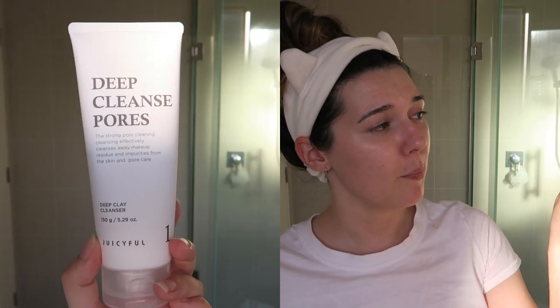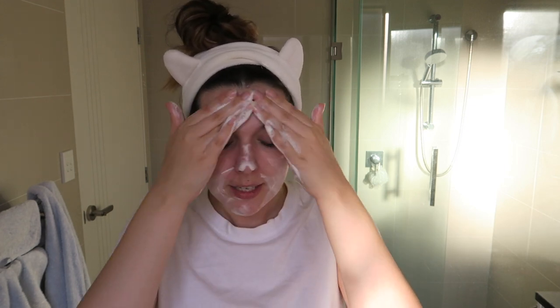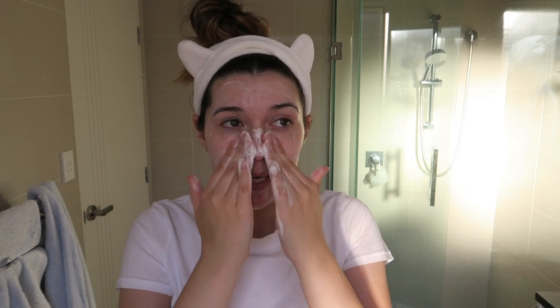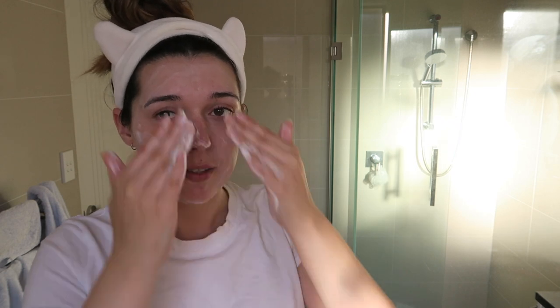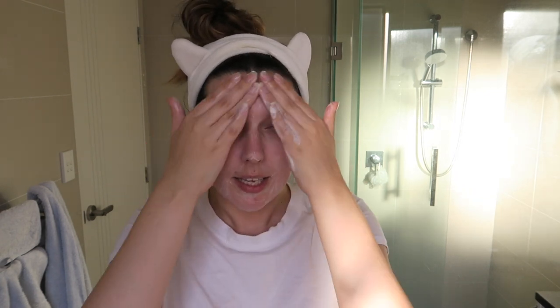I'm going to clean my face using the Juicy Bowl Deep Clean Pores cleanser. I use this one at nighttime, normally in the shower. It is quite good but it is a bit stripping, so just use a tiny tiny amount. It lathers really well, which makes me believe it's probably quite a high pH. It feels quite stripping so I wouldn't recommend it if you have sensitive or dry skin, but if you get congested it's pretty good — more of a deep cleaning thing, not for daily use.